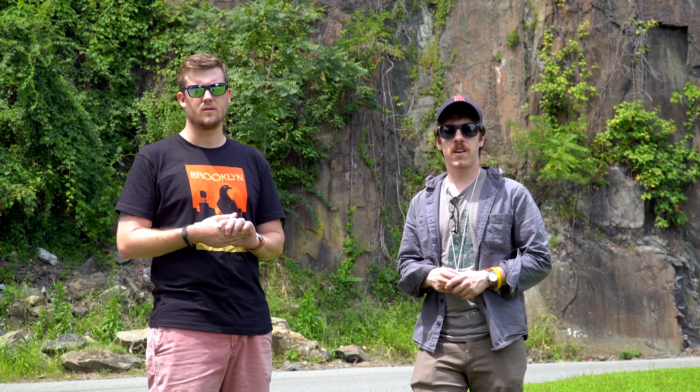The Palisade Sill is just one small intrusive portion of CAMP, which is the Central Atlantic Magmatic Province — also one of the largest LIPs in the world. Remember, large igneous provinces are massive outpourings of igneous rocks. Some of them are extrusive, some of them are intrusive. Sometimes they can cause mass extinctions like CAMP did, and sometimes they can cause changes in climate.